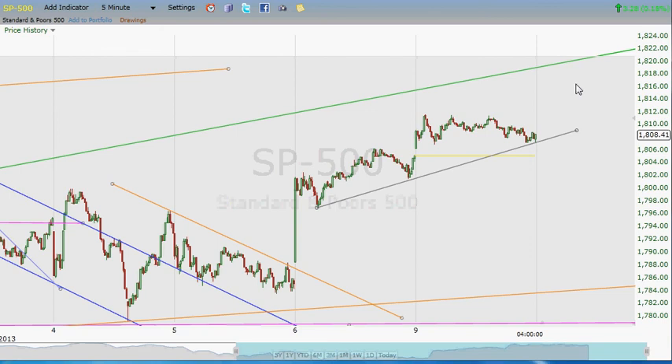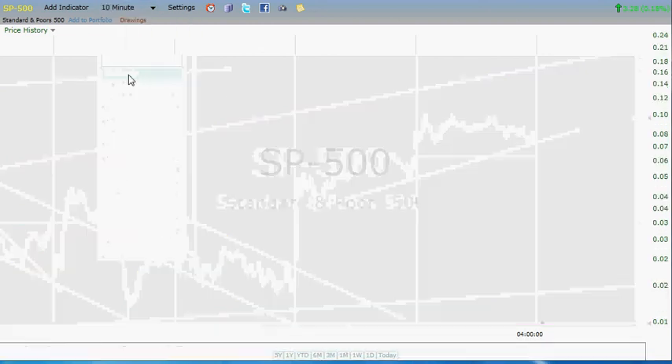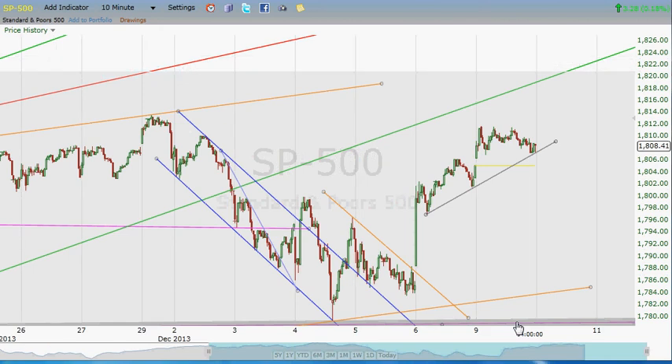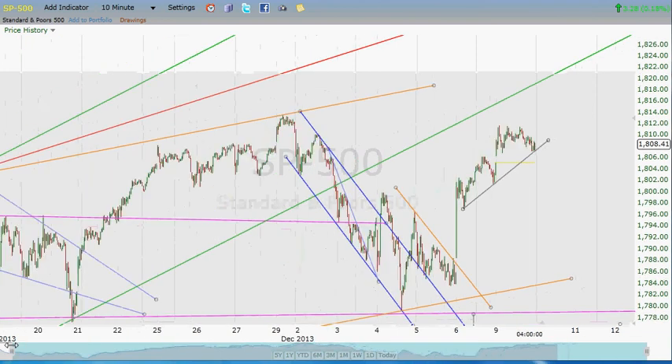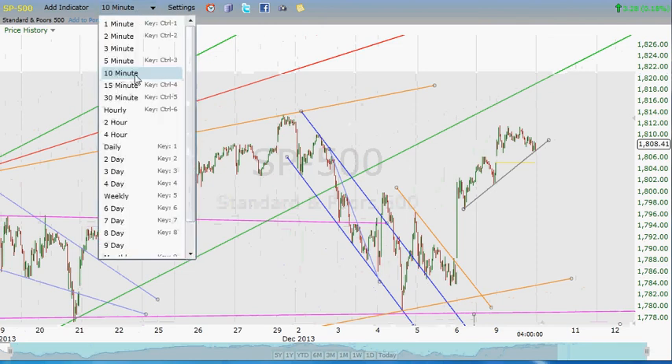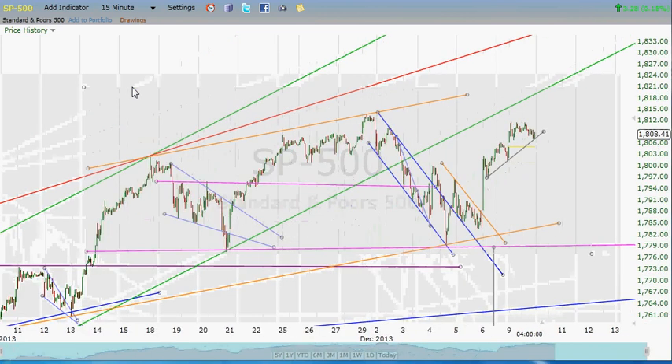Let's watch it tomorrow and for the rest of the week. Just to reiterate: the danger zone, if you're a bull, would be if this neckline breaks down here at 1778. The danger line, if you're a bear and you're short right now, would be if we break and close over that 1813 high. Because if that were to happen, then that should be a clear signal that the S&P wants to go higher.